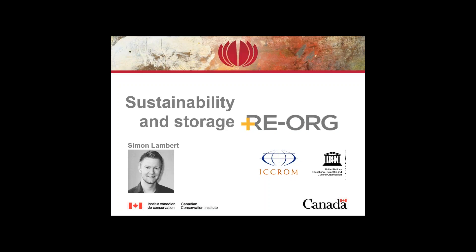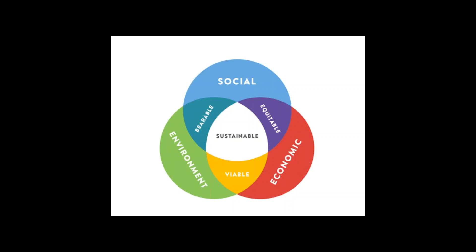My name is Simon Lambert and I'm from CCI. I'm going to be talking about sustainability and storage reorganization. I want to acknowledge the work done to develop RE-ORG, a step-by-step tool to reorganize storage, and acknowledge ICCROM and UNESCO. Most of you will be familiar with the three dimensions of sustainability: social, environmental, and economic, with various overlappings. I'll be focusing mostly on environmental and economic today, though I will address the social dimension at the end.